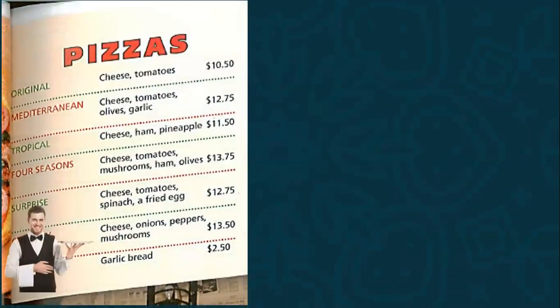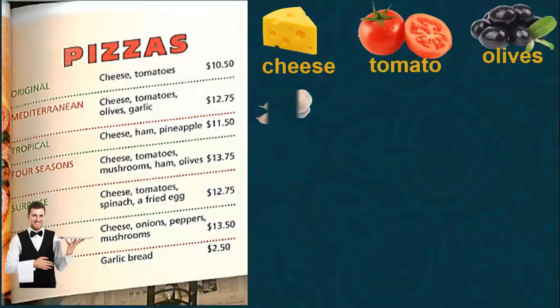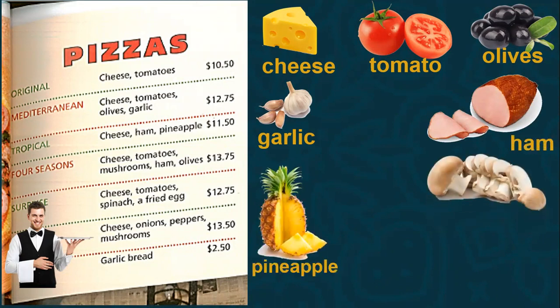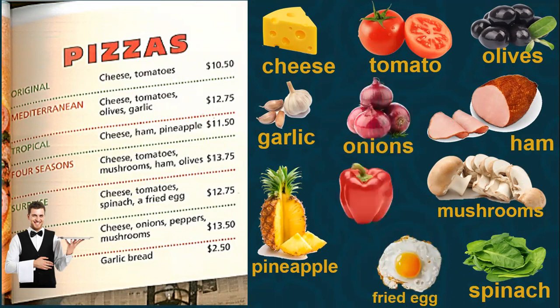Let's do a recap. We studied nouns related to food — food vocabulary. This is cheese, tomato, olive, garlic, ham, pineapple, mushrooms, spinach, fried egg, onions, pepper, garlic, bread. Now let's go again — I'll pause and you try to repeat the word.